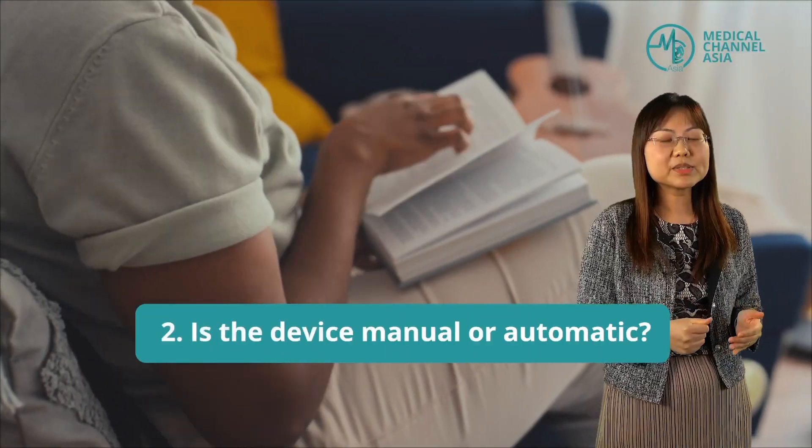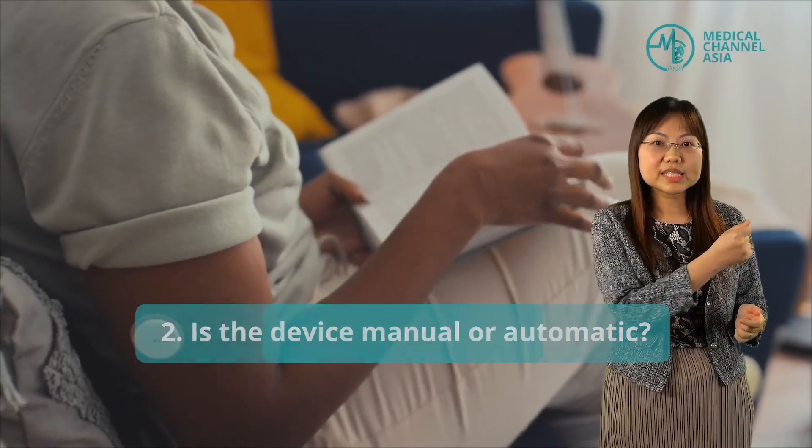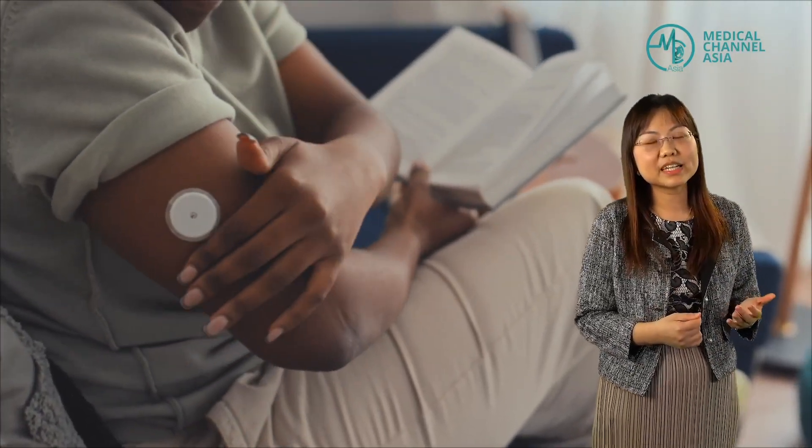There are so many CGM brands in the market — how do you make a choice on which CGM to purchase? There are several considerations. Firstly, you will want to know how long the CGM can be worn for. Certain CGMs can be used for 7 days while others can be used for between 10 to 14 days. Secondly, certain CGM devices require the user to scan the sensor in order to generate a reading, while other CGM devices provide real-time continuous glucose profiles with alerts and alarms based on the glucose thresholds that are set.